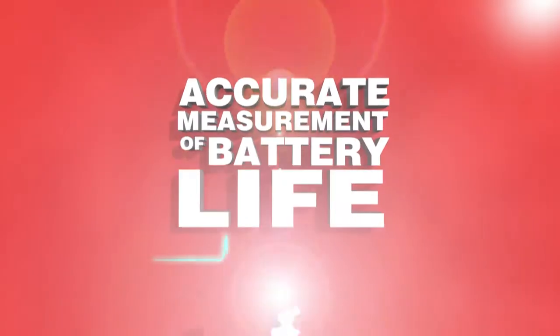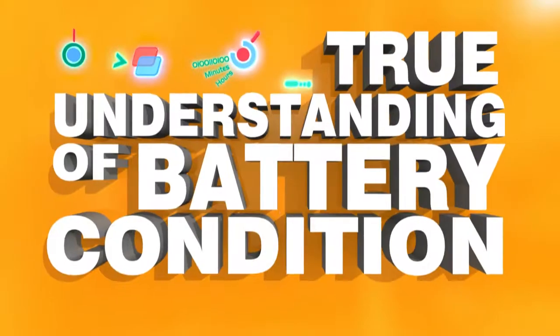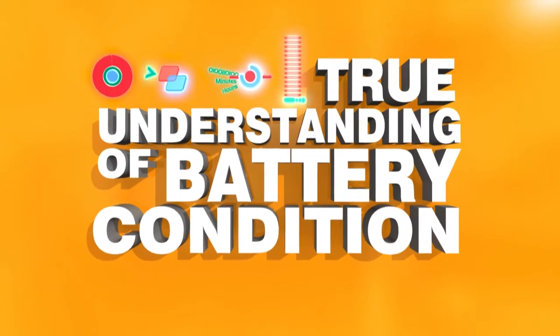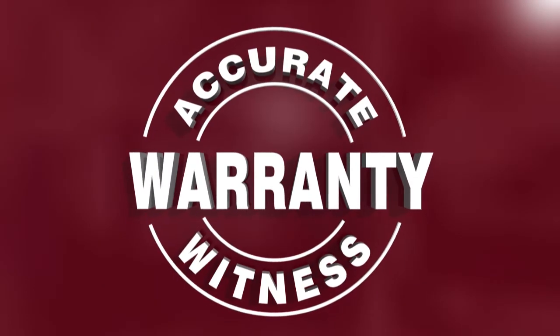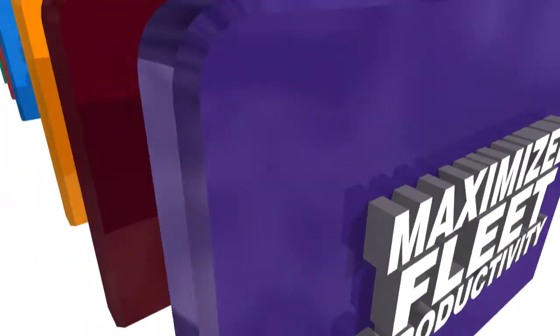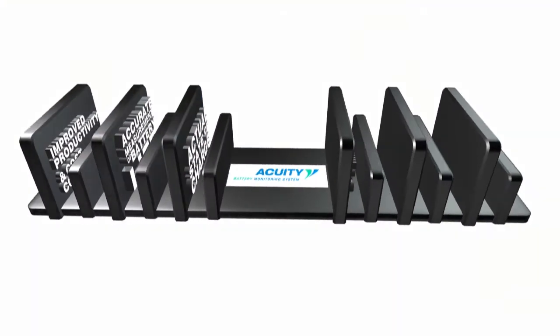You will know essential information about how long the battery life will be, what the actual state of charge is, the condition of the battery, and other key aspects of battery functionality. You also get an accurate warranty witness and the perfect fleet management productivity tool.